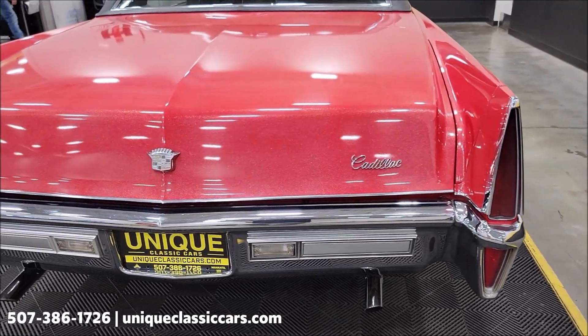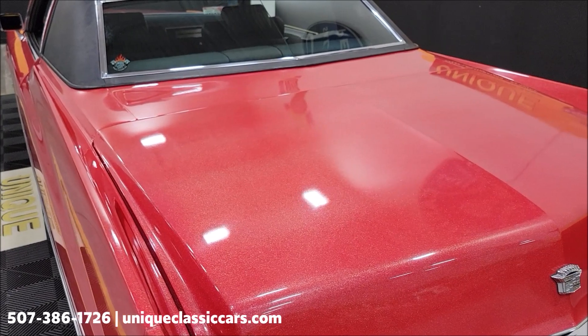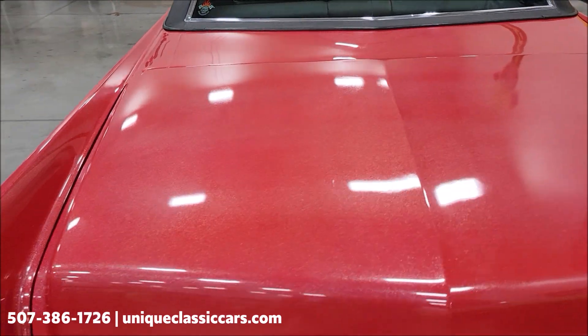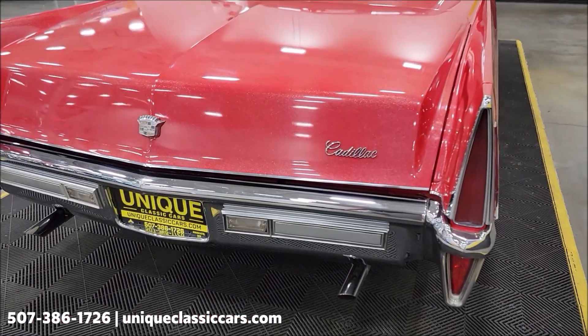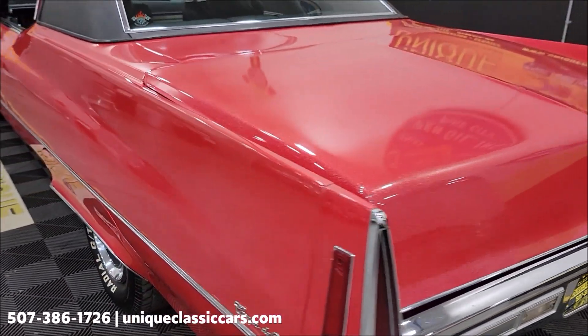1970 would have been the last year of the third-gen Coupe DeVille. You can get a good idea of how that flake looks in there. It's a fun one to take to any local roll-ins, cruise-ins, or local shows. Dual exhaust as you can see.